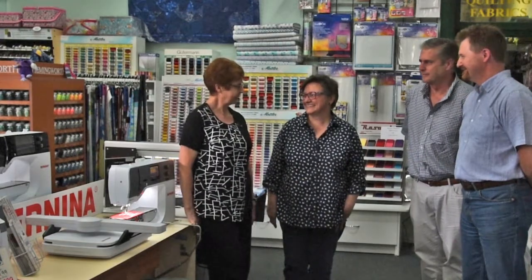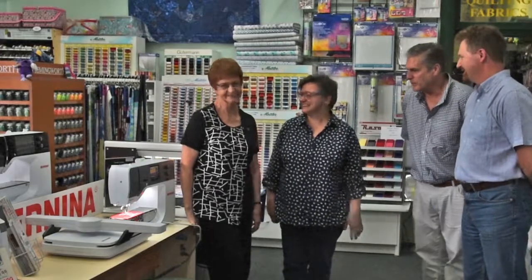This is Kathy. We've been very lucky to get Kathy to start working for us. She's going to be doing the children's classes and doing some casual work in the store. She's really clever and does some lovely work. Welcome, Kathy.